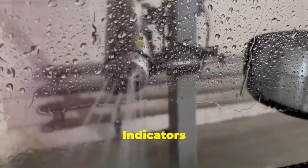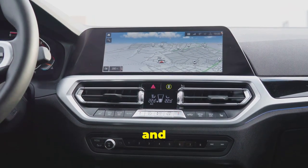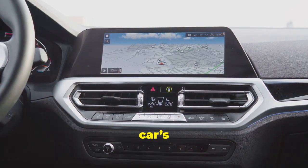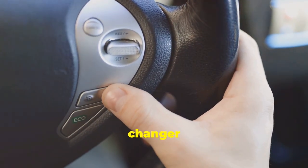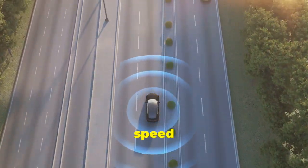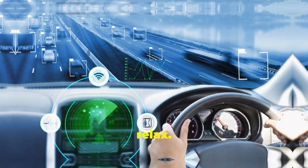Road condition indicators are another cool feature. They provide real-time updates on road conditions and hazards, usually displayed on your car's infotainment screen. Adaptive cruise control is a game changer for long drives. It automatically adjusts your speed to maintain a safe distance from the car in front of you. Just set it and relax.